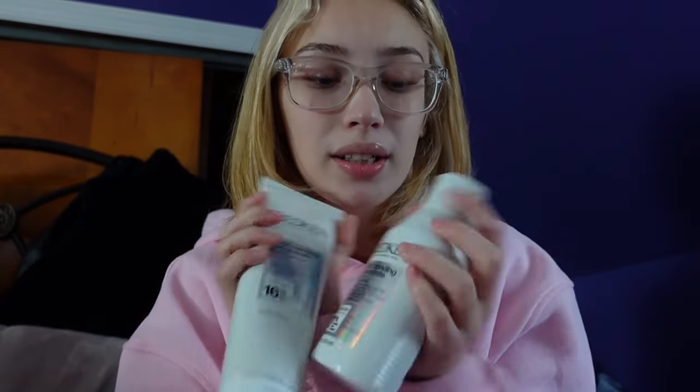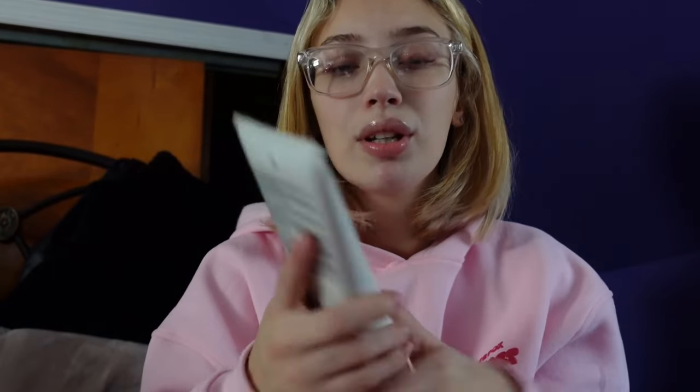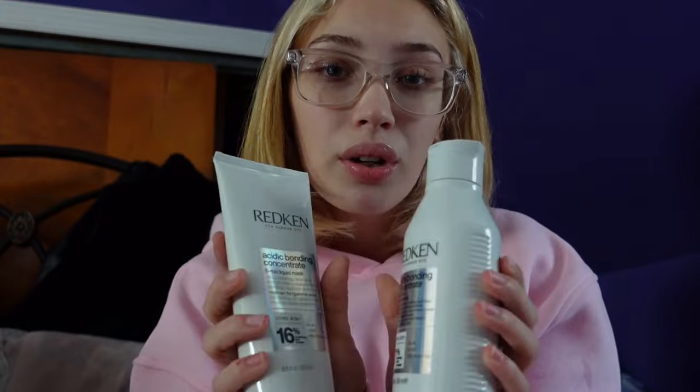If you guys have been following me for a while, you know my hair is a whole color correction — I've had every color of the rainbow, so my hair is literally fried and it's also orange because I'm still trying to get the black and red out. I've been using these two products from Redken: the Acidic Bonding Concentrate shampoo — so freaking good if your hair is fried, go get it right now — and then as a conditioner I use this mask, the Acidic Bonding Concentrate five-minute liquid mask. This is the fried hair combination, man. Go get it. But yeah, I'm gonna hop in the shower and I'll be right back.